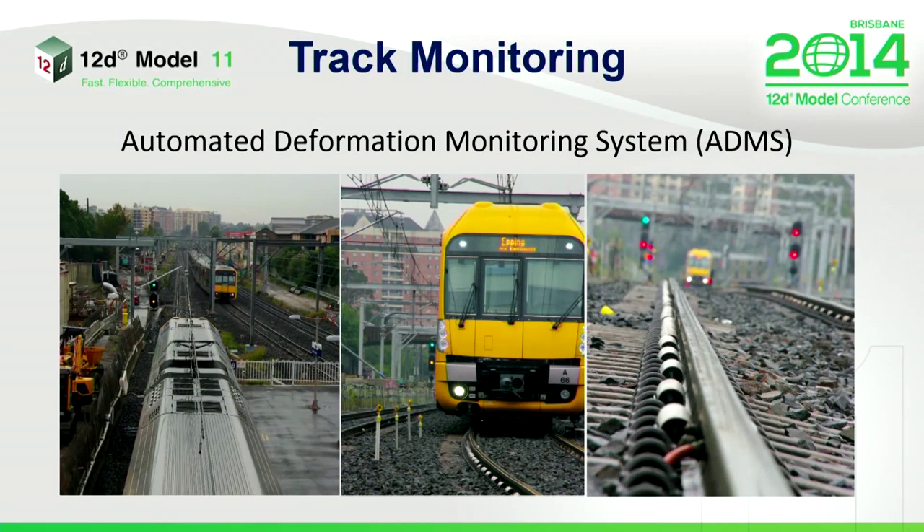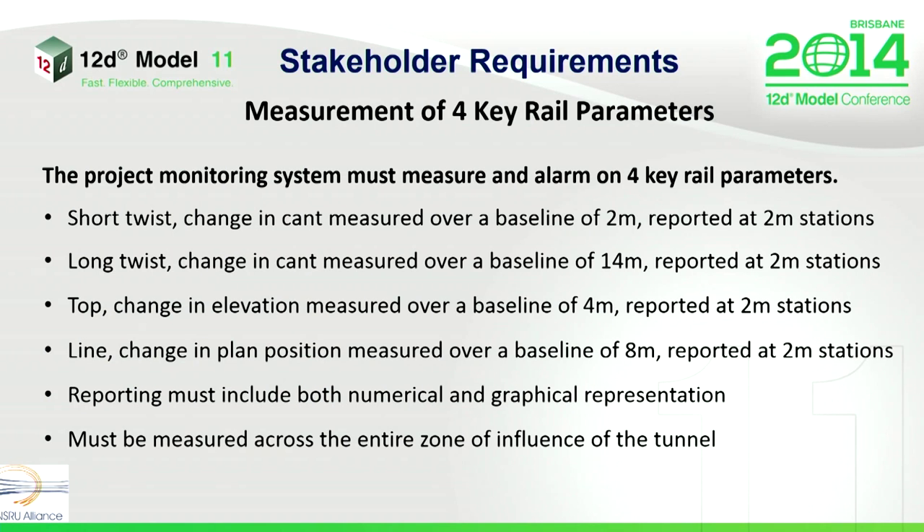The second innovation that we needed to conduct on the project was the implementation and design of an automated system to monitor what's going on on the track with the tunnel being driven underneath. Our stakeholder requirements dictated that we were required to measure four key rail parameters included in their maintenance specifications. The measurements needed to emulate those taken in the traditional method with CANT boards by a track certifier. The four key parameters are short twist, long twist, top and line — all reported over differing baselines and all measured at two-metre stations or intervals. Any report created needed to be produced in both numerical and graphical format so that trends can be identified and treated at a glance.